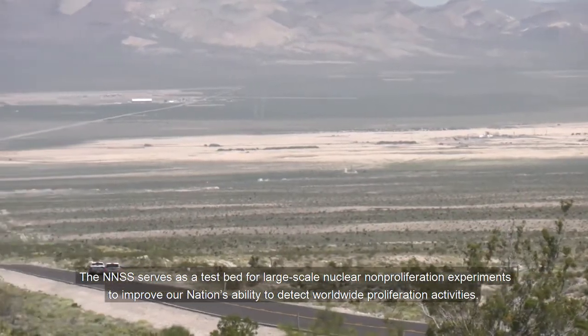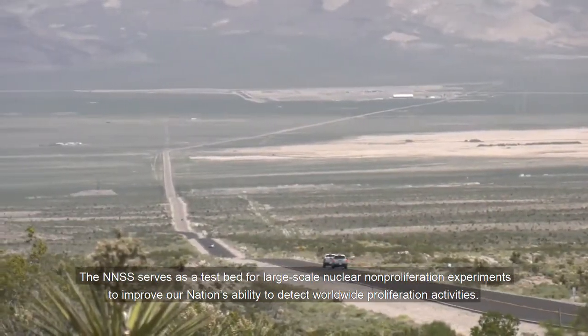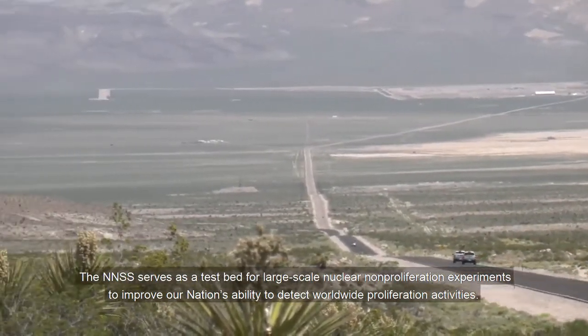The NNSS serves as a testbed for large-scale nuclear nonproliferation experiments to improve our nation's ability to detect worldwide proliferation activities. Los Alamos, Livermore, and Sandia National Laboratories collaborate with NNSS scientists and engineers and staff from the University of Nevada, Reno to execute these critically important studies.